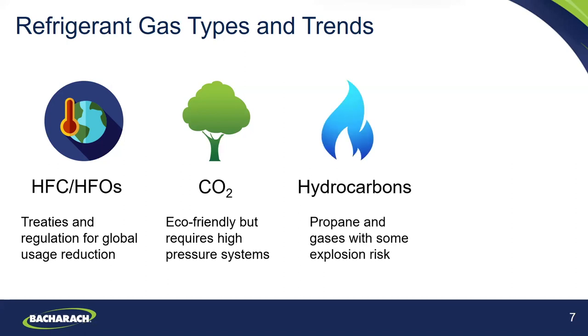Moving on to hydrocarbon refrigerants. Specific examples like R290 and R600A are considered highly flammable A3 refrigerants. They have no ozone depleting potential and very low GWP. They can be vented but not in enclosed environments. We recommend using an intrinsically safe leak detector when testing for refrigerant leaks in these systems. Hydrocarbon refrigerants are generally used in smaller appliances like smaller vending machines or cold cases, but there is some movement toward increasing the charge size for hydrocarbon refrigerants.